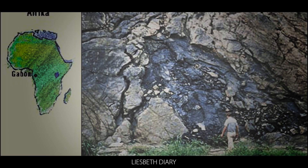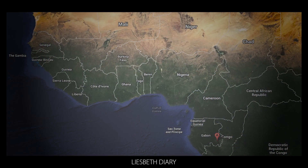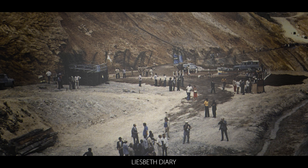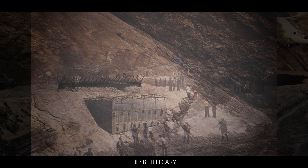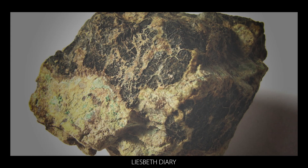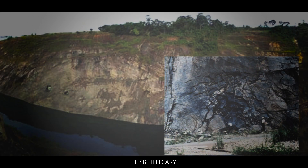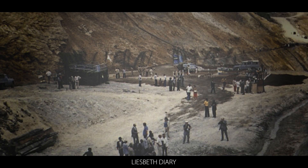Since its discovery, the Oklo reactor has been a significant driver of important research in nuclear physics. In particular, physicists have used it to study how buried nuclear waste might spread through the environment. And since the reactor began operating some 2 billion years ago, they've also used it to study how the universe's fundamental constants may have changed during that time.